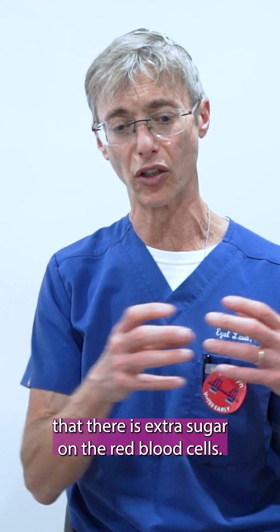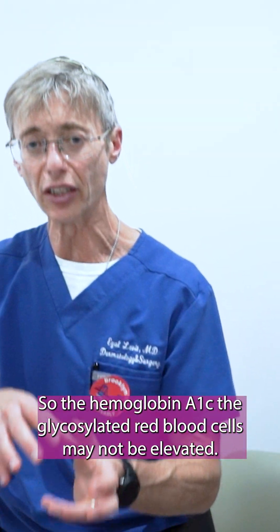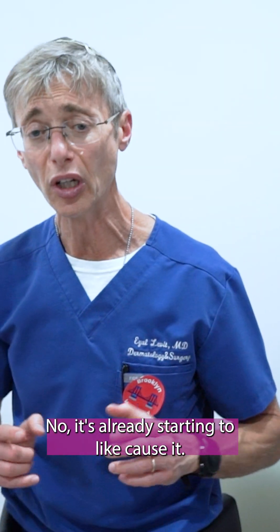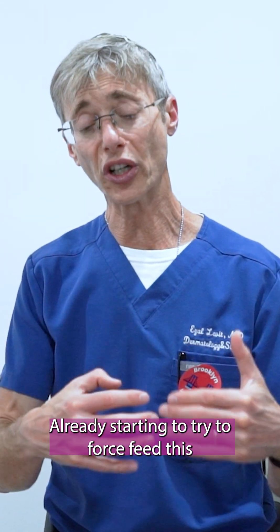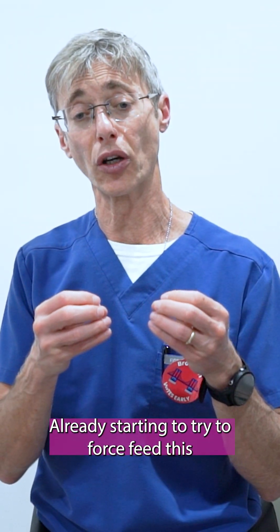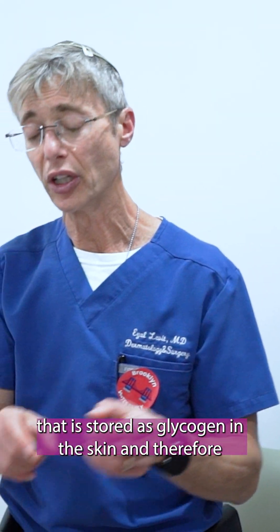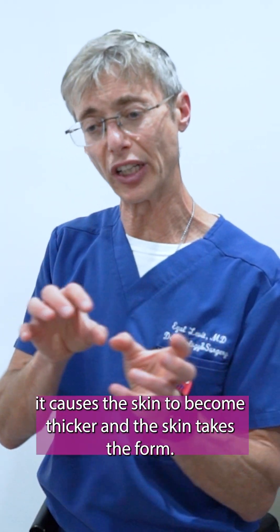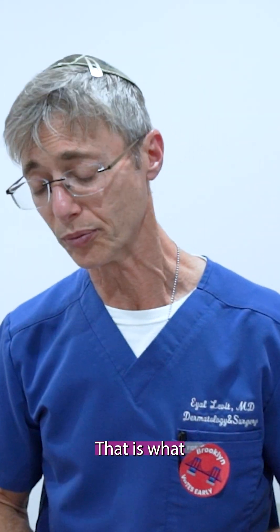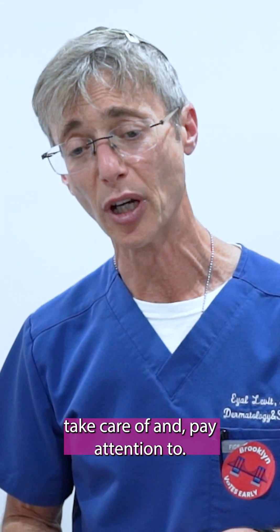Even if you do a blood test, you may not find extra sugar on the red blood cells. The hemoglobin A1C — the glycosylated red blood cells — may not be elevated. It may be within normal and you'll say everything is fine. But no, it's already starting to glycosylate, already starting to try to force-feed this glycogen — this sugar stored as glycogen — into the skin, causing the skin to become thicker and skin tags to form. That is something you need to take care of and pay attention to.